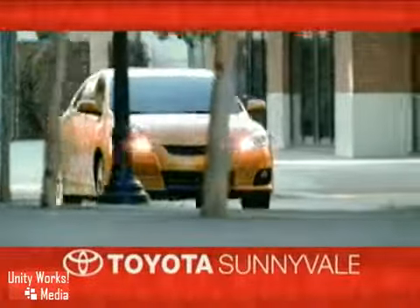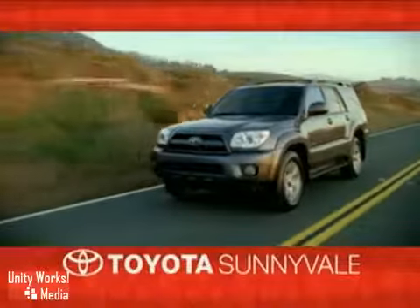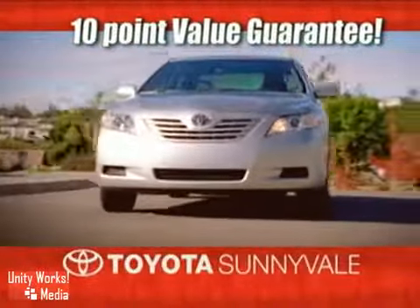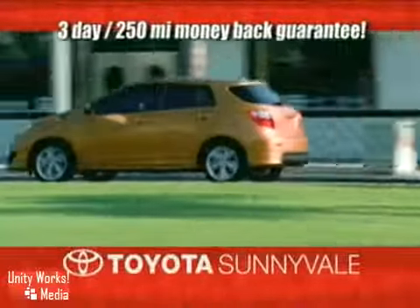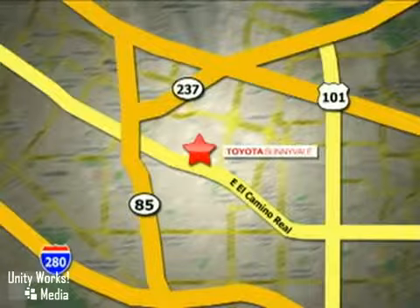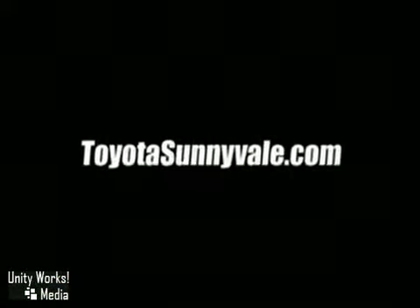At Toyota Sunnyvale, the fastest-growing Toyota dealer in Northern California, we offer our exclusive 10-point value guarantee and discounted pricing right up front, plus a three-day, 250-mile money-back guarantee and more. We are conveniently located in the heart of Silicon Valley at 898 West El Camino Real and at toyotasunnyvale.com.